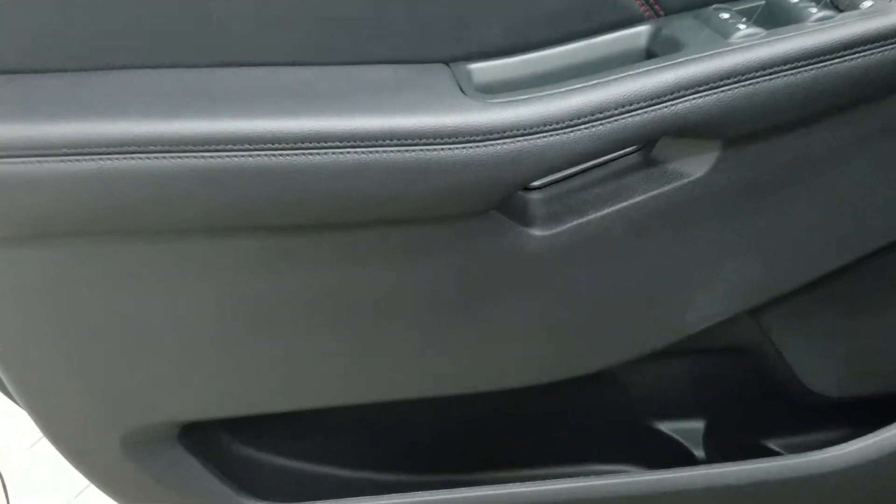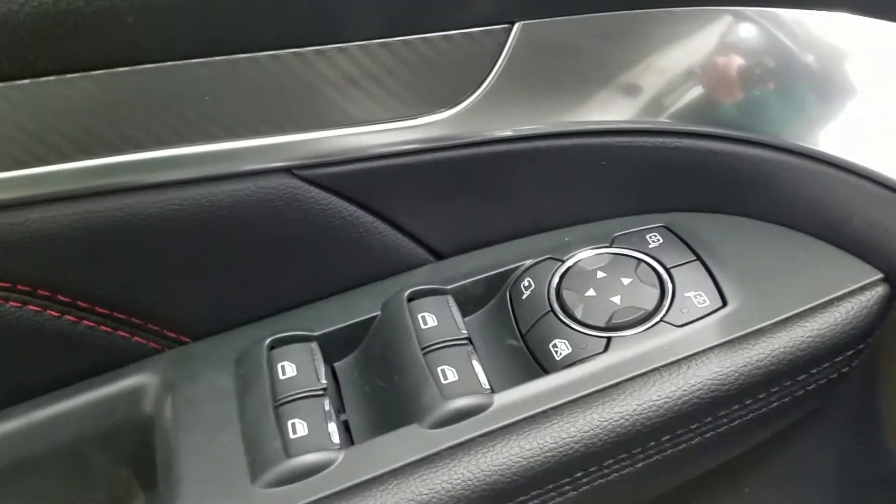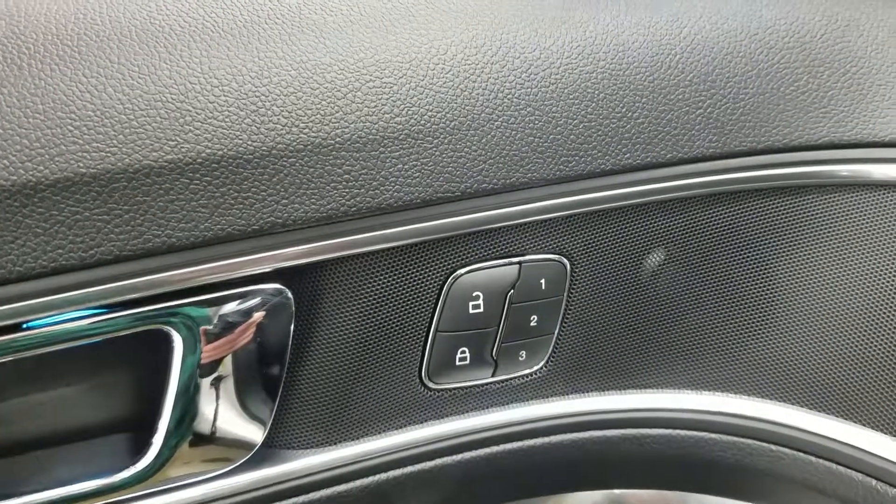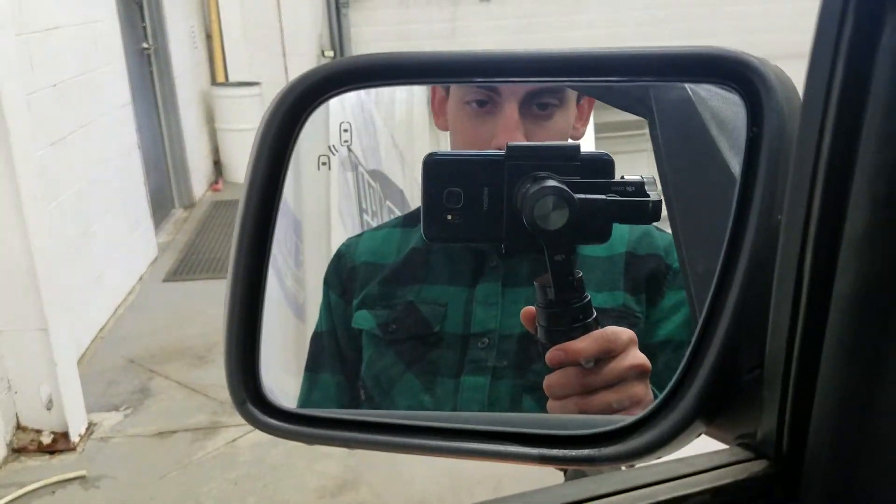At the interior we have loads of driver-friendly features, including tons of door storage, power windows, power adjustable and foldable mirrors, power locks, and memory seating for the driver. We also have our blind spot information system.